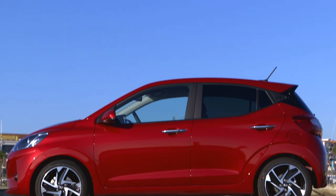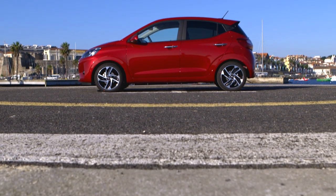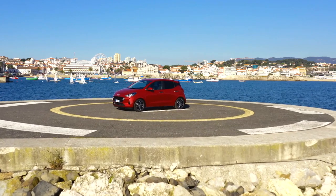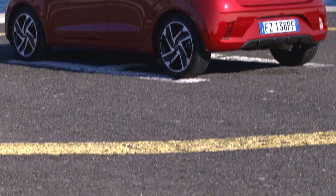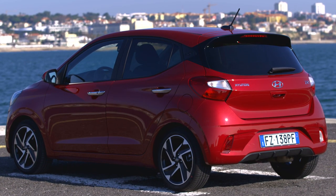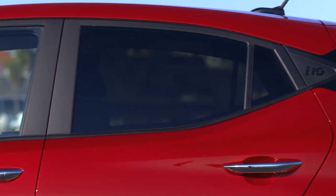The i10 did not really grow in length at 3 meters 67, but its wheelbase increased by 4 centimeters to 2 meters 43. Combined with a reduced vehicle height by 2 centimeters, this creates a completely new and more dynamic shape, supported by the window graphics, tinted rear side windows, and the partly black X-shaped C-pillar.